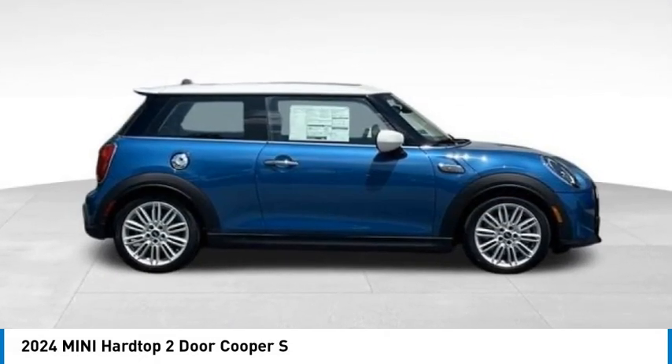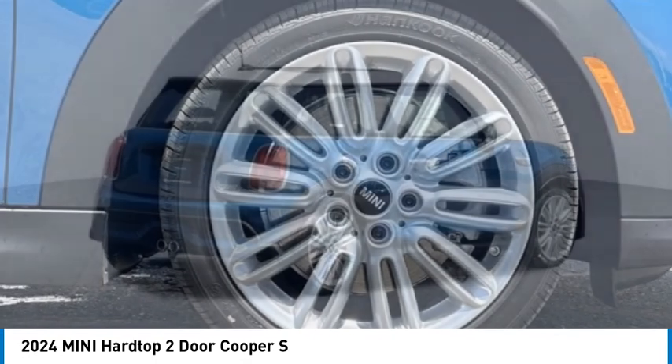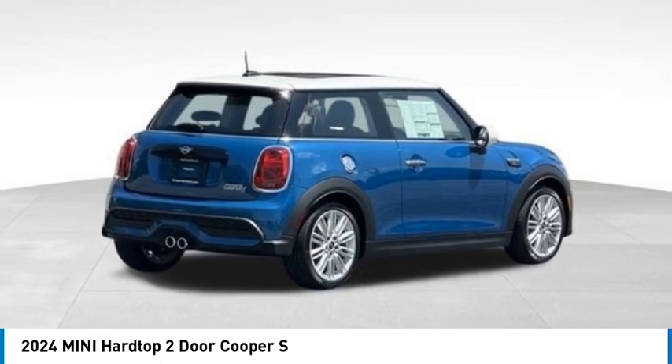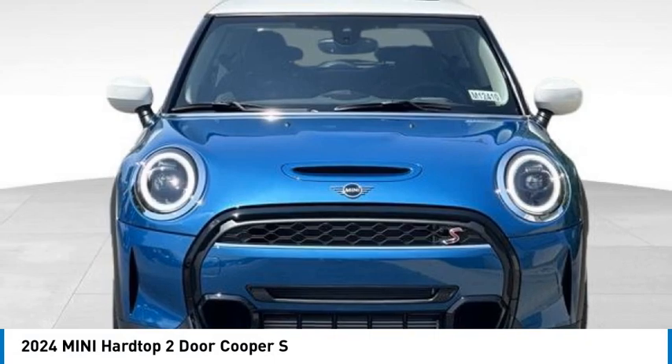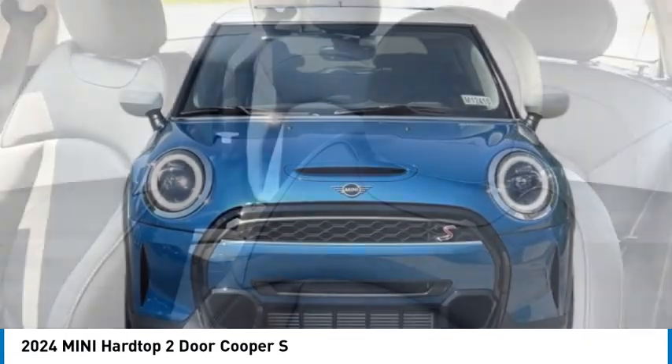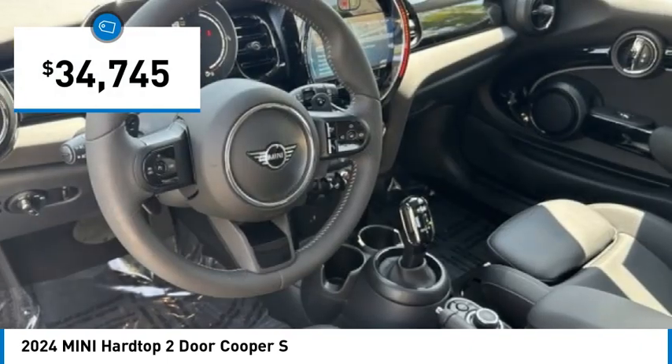We are pleased to show you the 2024 Mini Hardtop 2-Door. The Mini Hardtop 2-Door delivers motoring thrills in a nimble, fuel-sipping package. Agile handling and quick, precise steering make the Mini Hardtop 2-Door lots of fun to drive. And it is priced below $35,000.